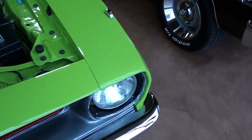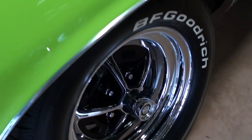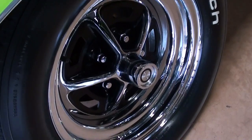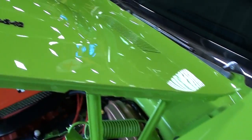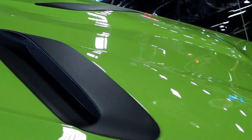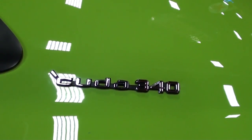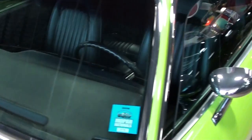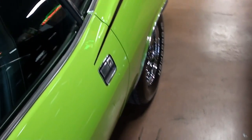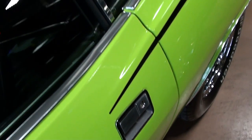Looking sharp under there. We'll go ahead and take a look down the side here. You can see this one's riding on the chrome Magnum 500 rims with BF Goodrich tires — those look like new. This has the hood with the dual hood scoops in it, and of course your 340 badges there as well.